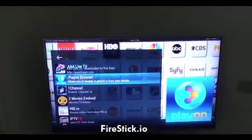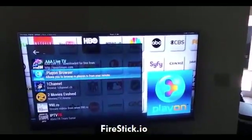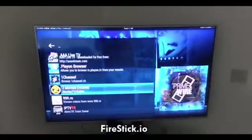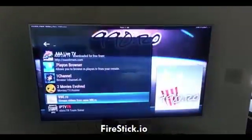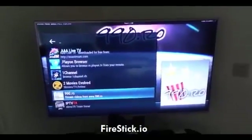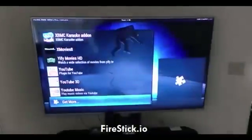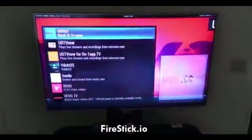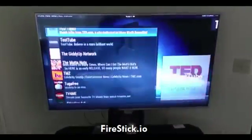You can see I have Play On browser, which gives me ABC, NBC, CBS, Sci-Fi. Each one of these apps does something different — a lot of them are movies, a lot of them are music, some of them are live television. In order to get to sports, you're going to have one that's already preloaded, and it's going to be called Sports Devil.